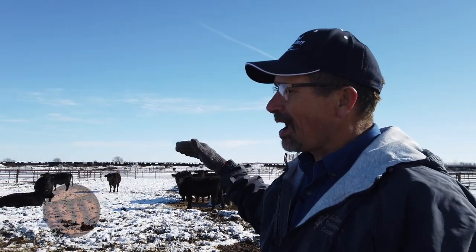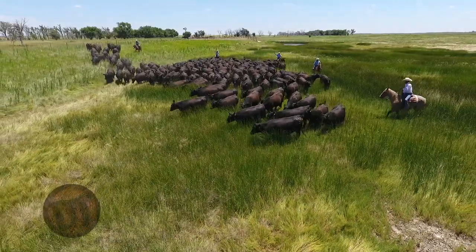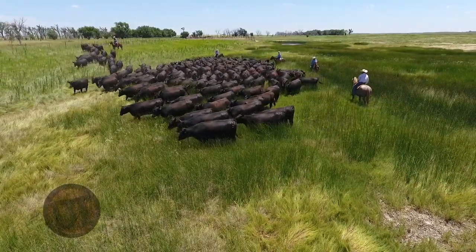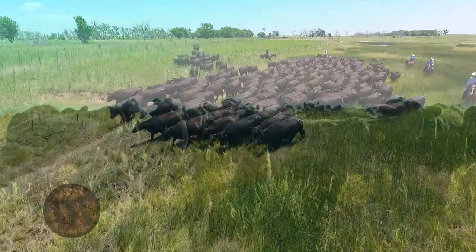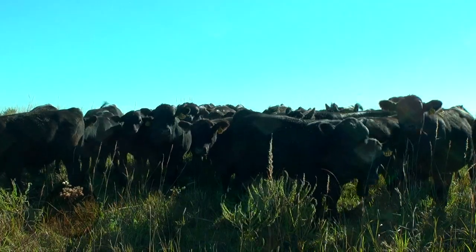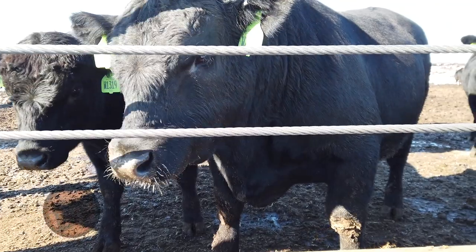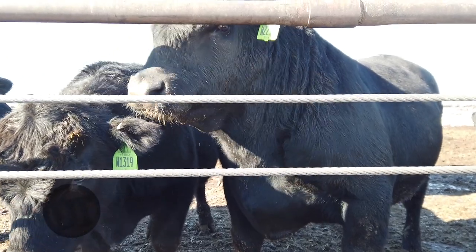If EPDs work with Calving Ease Direct, why wouldn't they work with yearling weight, weaning weight, or yearling height? We can actually describe and create the kind of cow that can be successful if we use each one of those parameters described within any of these breeds. We can make a cow that works best for our ranch and then produce a calf that's going to be healthy and grow well every day. Our goal, even in choosing a bull, goes back to how we create a calf where every day is going to be a good day.